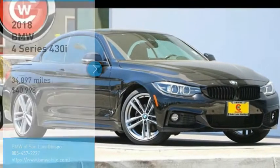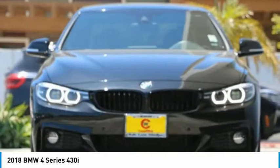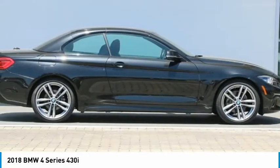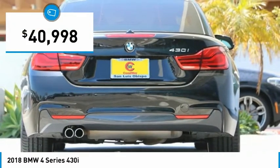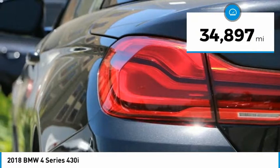Stop by and take a look at the 2018 BMW 4 Series. The BMW 4 Series is a powerful machine which comes with impressive handling, upscale interiors, and it delivers on BMW's ultimate driving machine promise — priced below $45,000. This vehicle has less than 35,000 miles.